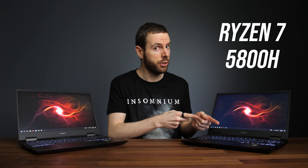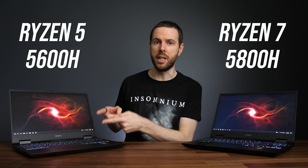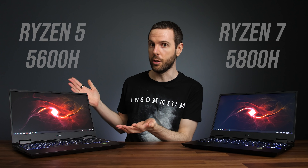Is it worth paying more money to get AMD's 8-core Ryzen 7 5800H, or are you going to be just fine with the cheapest 6-core Ryzen 5 5600H? I've compared both laptop processors to find out.